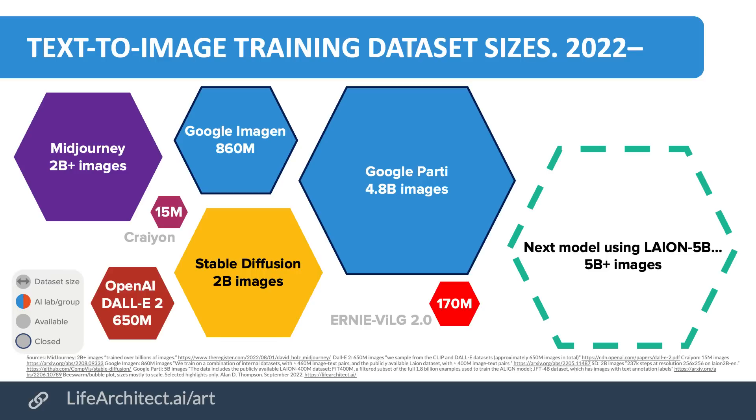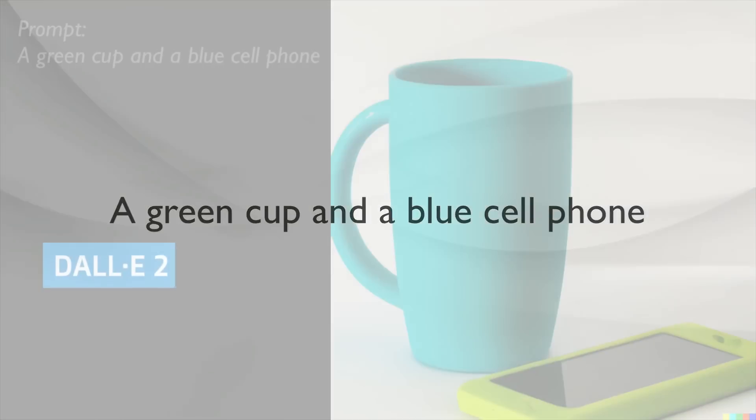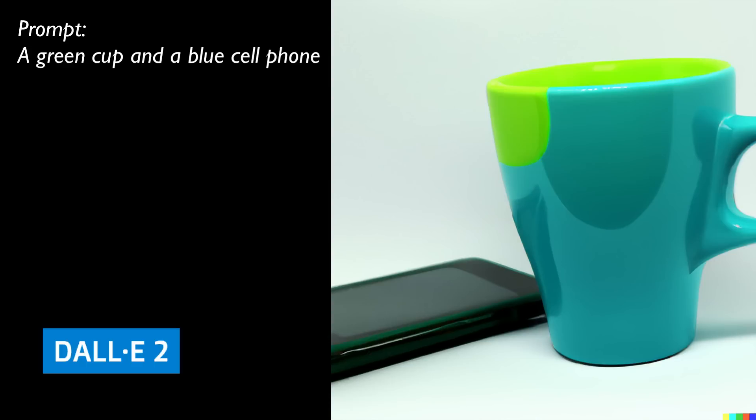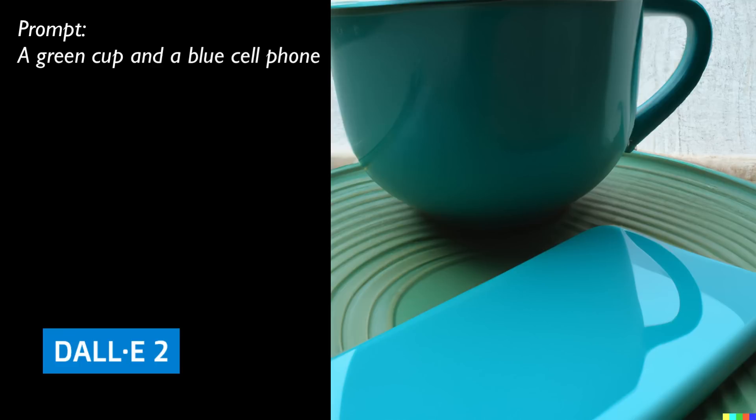Let's have a look at some adversarial prompts where DALL-E 2 and Stable Diffusion can't meet the challenge — either because of spatial placement or colors. Here's a green cup and a blue cell phone. DALL-E 2 tries to do this but gets a little confused. This is actually a blue cup and a green cell phone by DALL-E 2. There are a couple of different versions. At least that cell phone looks good. On a plate.